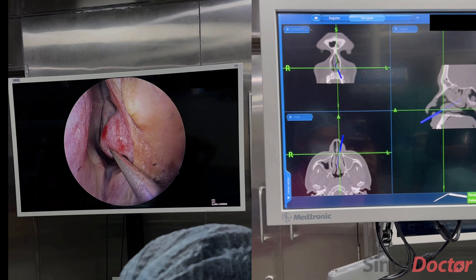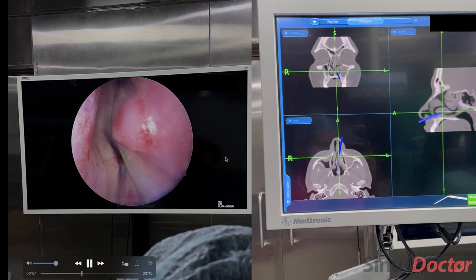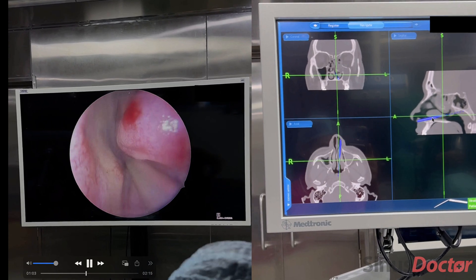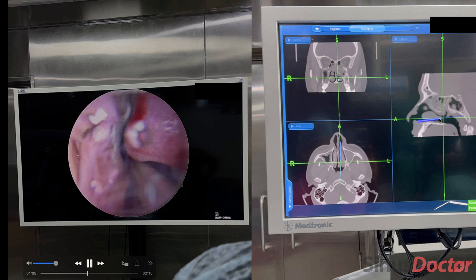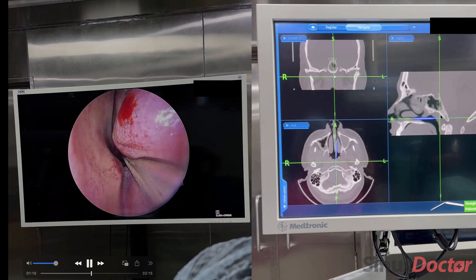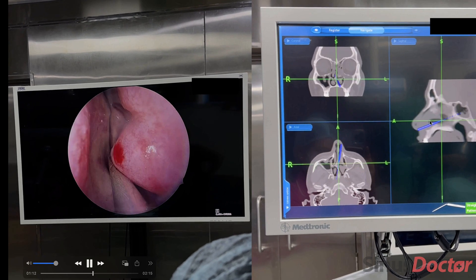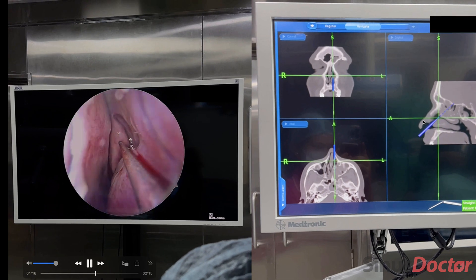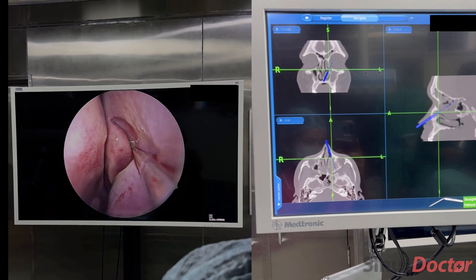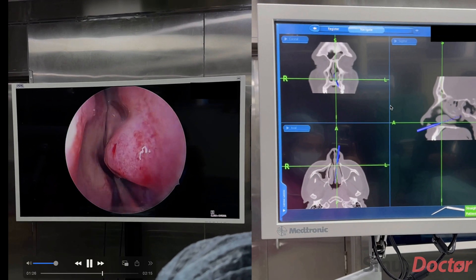Now I will pass the navigation probe along the length of the inferior turbinate to the back of the nose. You can see how the instrument is going all the way to the back of the nose, and now I'm touching the back of the nose — you can see it very clearly. With this navigation technology, the operating surgeon can clearly understand the position of the instruments in relation to the patient's anatomy in real time.